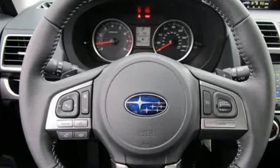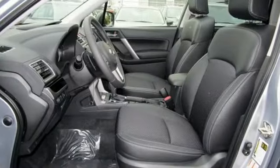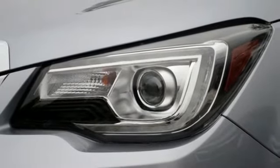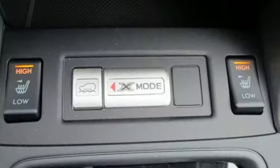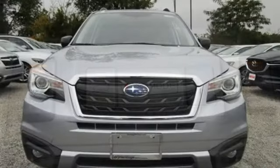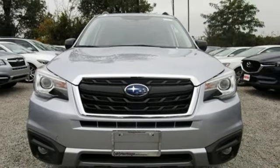Staying connected is simple, with Bluetooth and the Subaru Starlink multimedia touchscreen. The rear-vision camera, cargo area underfloor storage, and grocery back-end tie-down hooks add loads of convenience. Great for the hustle of the work week and whisking you away to weekends of adventure. Come give it a look.